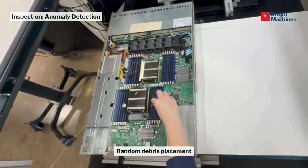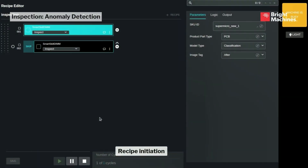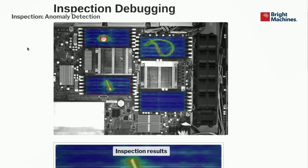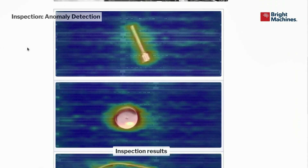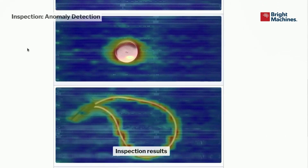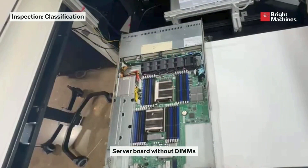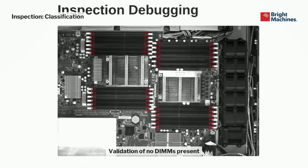This is another example of Smart Skills, this time for inspection — debris detection. We run an inspection using our Brightware platform and you're going to see debris in the areas of interest, which in this case are the sockets for the memory modules. You can see debris there. In manual assembly, people leave screws in servers, and we can even detect a single hair, so we avoid placing a DIMM on it.